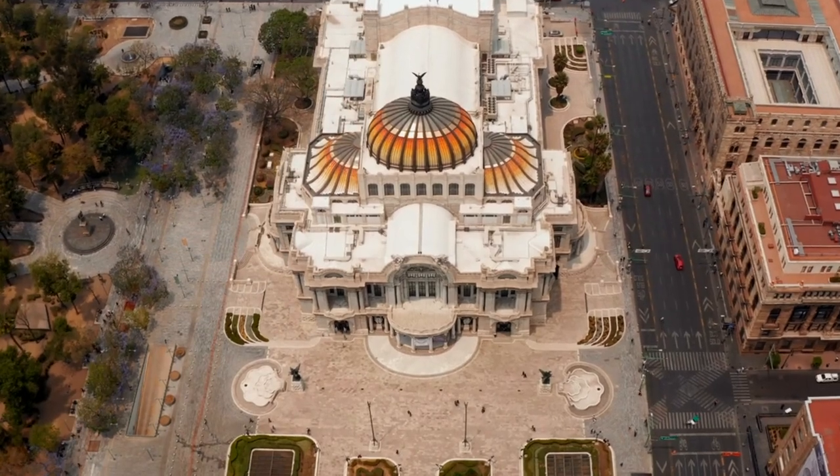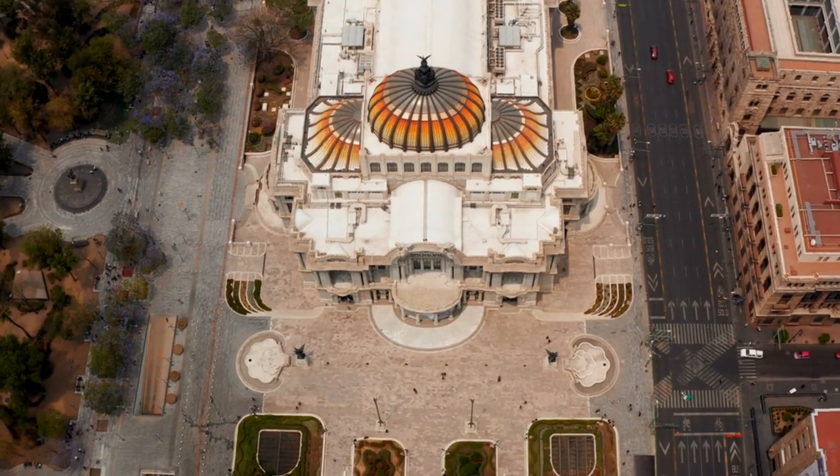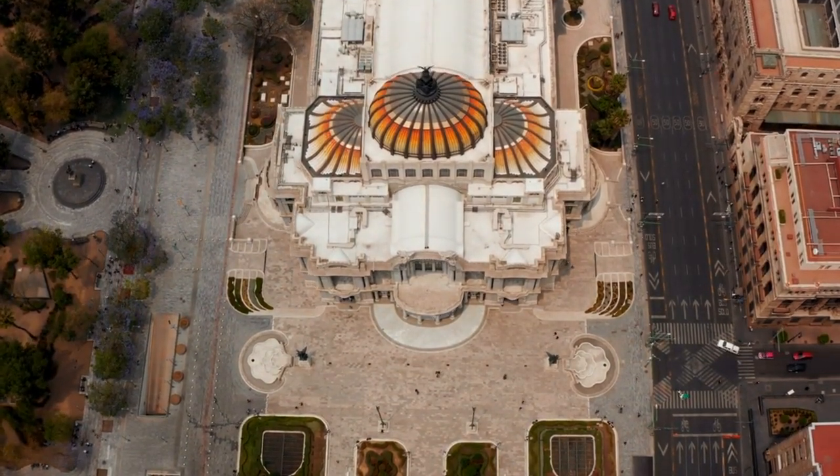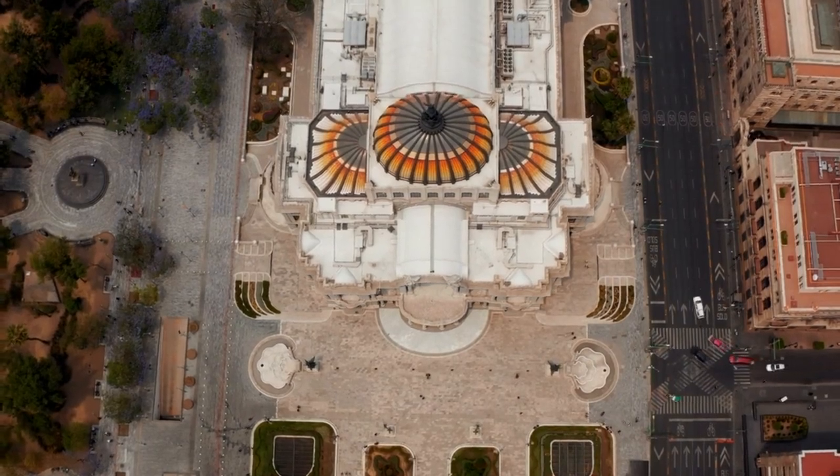9. Palacio de Miraflores. The Palace of Miraflores in the historic center of Tiwanaku still stands today as an architectural feat. It was originally the dwelling of the main priests of the city.